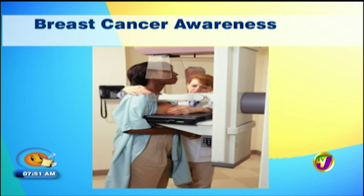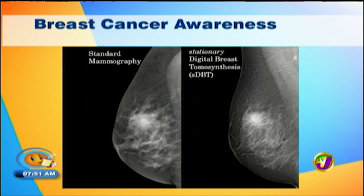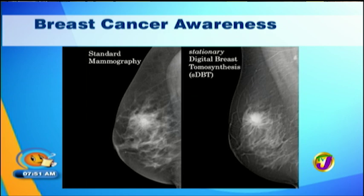Creating awareness for breast cancer is a continuous effort, and this morning Dr. Michelle Duncourt is here to help us understand breast cancer awareness from a radiologist's perspective. Good morning, Doc. Welcome to Smile Jamaica.